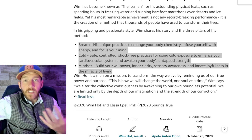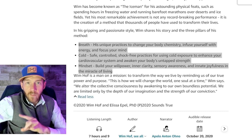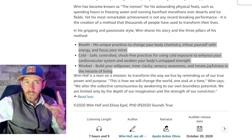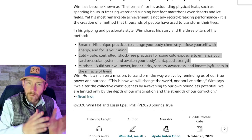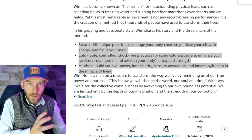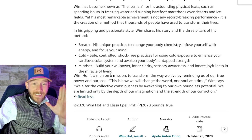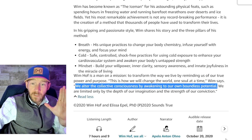Be careful doing the Wim Hof method outside by yourself, and don't fast when you do it. From personal trial and error: if I fast for three days and then do the Wim Hof method, I can't warm myself up. But if I've had a meal and wait two hours before doing the Wim Hof method, I'm perfectly fine.